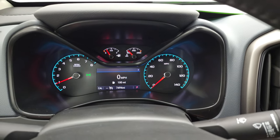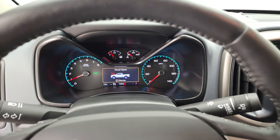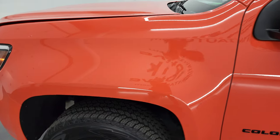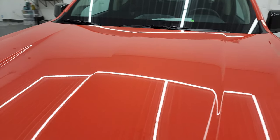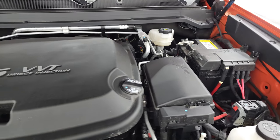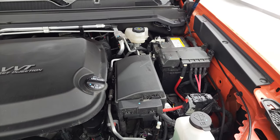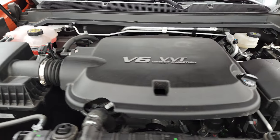It starts right up — no check engine lights or anything like that. Under the hood we have the 3.6 liter V6 direct injection VVT engine with 308 horsepower. The engine bay is very clean and runs very smooth. Once again, this truck has been fully safetied and inspected by our service shop.